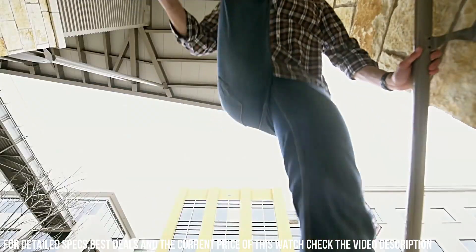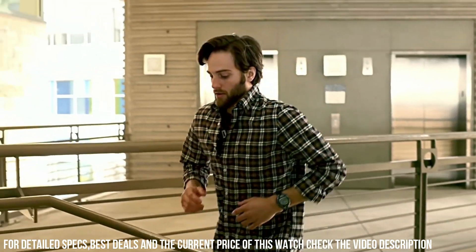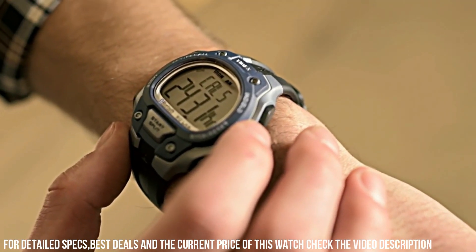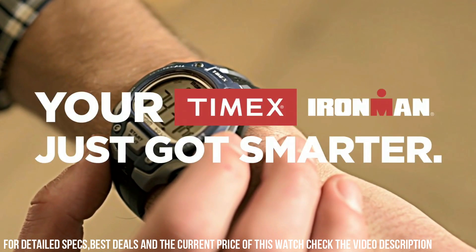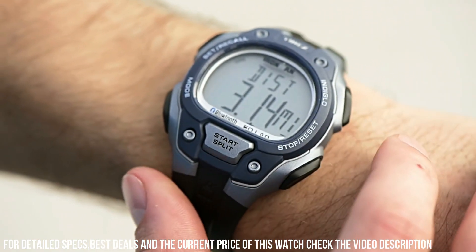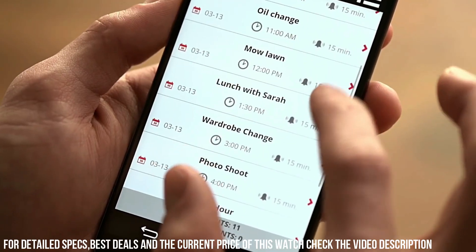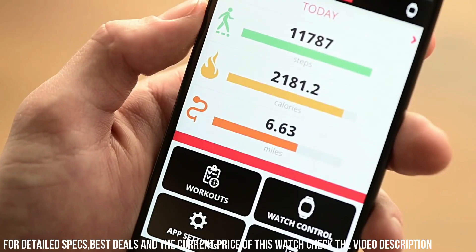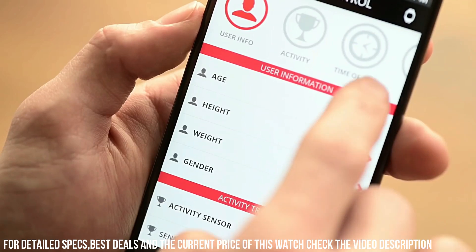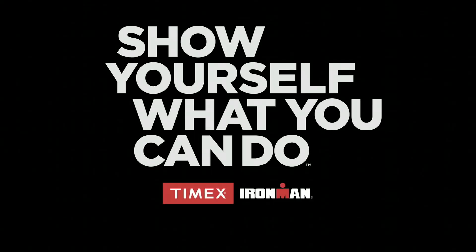Band size: Men's Standard. Band width: 18 mm. Band color: Black. Dial color: Gray. Bezel material: Resin. Bezel function: Stationary. Calendar: Day, Date, Month. Item weight: 1.6 oz. Movement: Quartz. Water-resistant depth: 100 m.